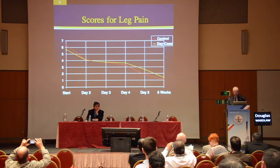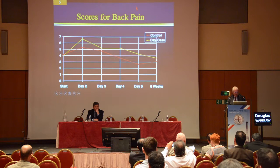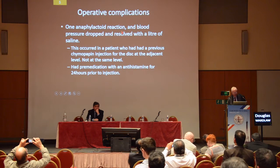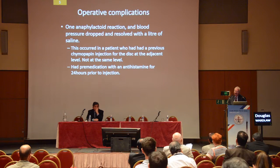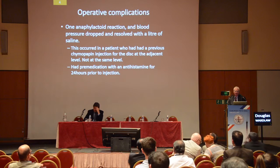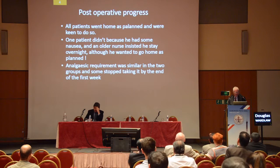These are the scores for leg pain over the subsequent weeks, and these are the scores for back pain. Back pain is a little bit more difficult to observe — the pain that patients had was usually buttock pain on one side, the same side as the root pain, probably a residual of nerve irritation that takes a while to settle down. There was one reaction I called an anaphylactoid reaction where the patient's blood pressure dropped a bit afterwards, but it came back up with a liter of saline. This was a patient who had had a previous chymopapain injection at another level — not the same level. Recurrence after chymopapain almost never happens at the same disc. The patient had premedication with antihistamine for 24 hours, and it's quite possible that was the cause of the drop in blood pressure rather than a true reaction to chymopapain.